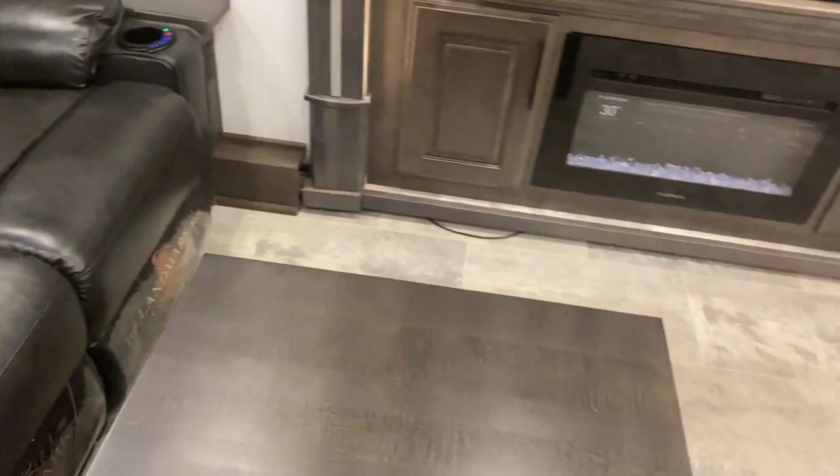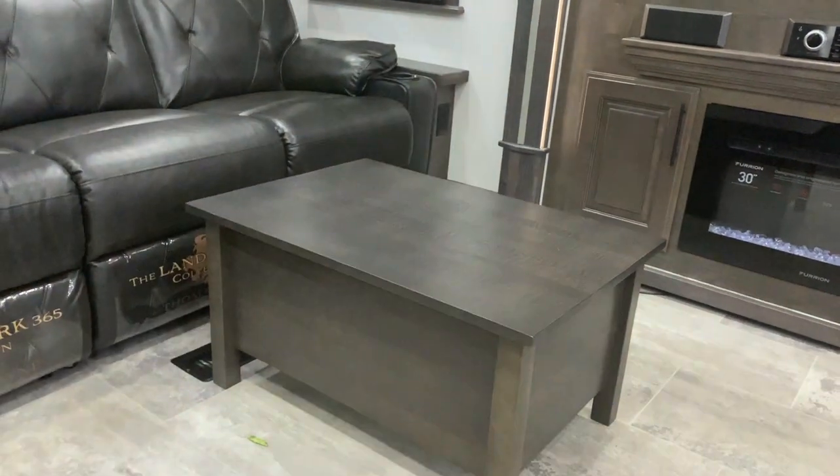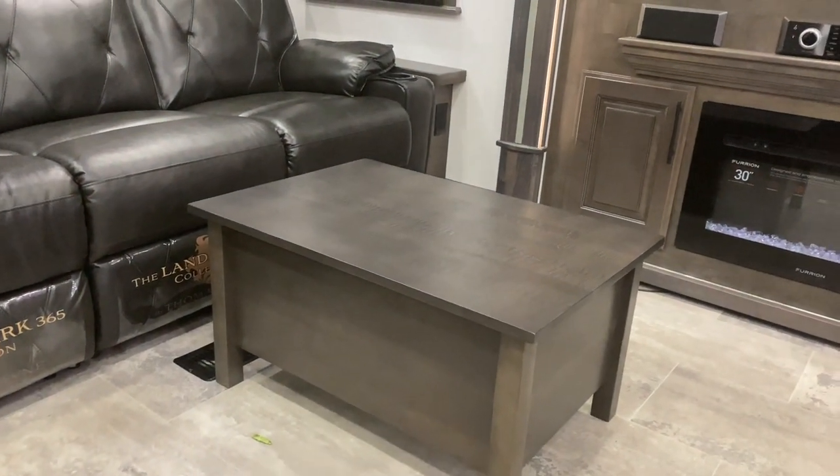There's also this nice little coffee table. It really does feel like a nice big living room, and obviously you can buy something like that aftermarket, but it's nice that it comes with it.